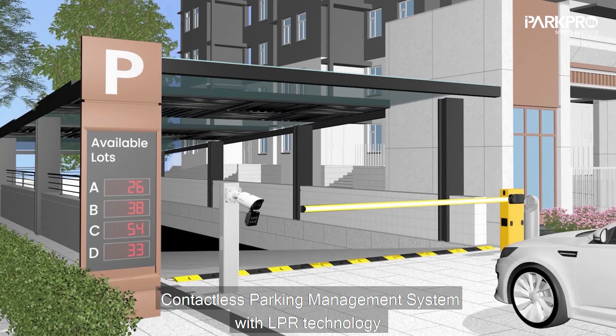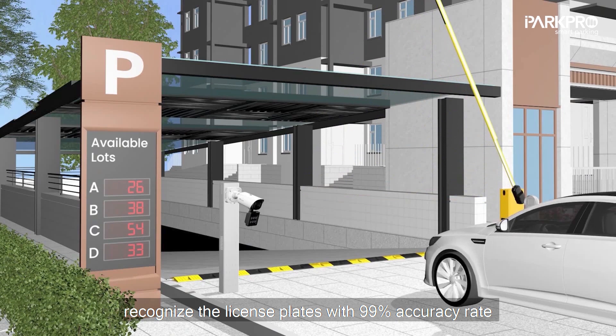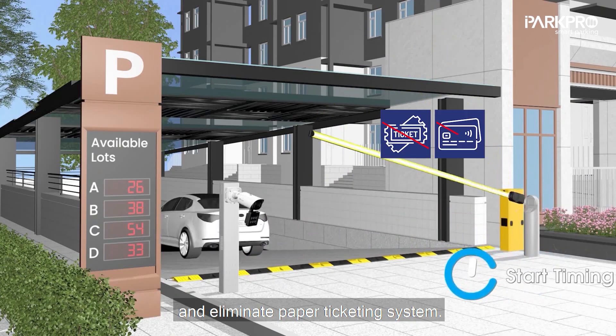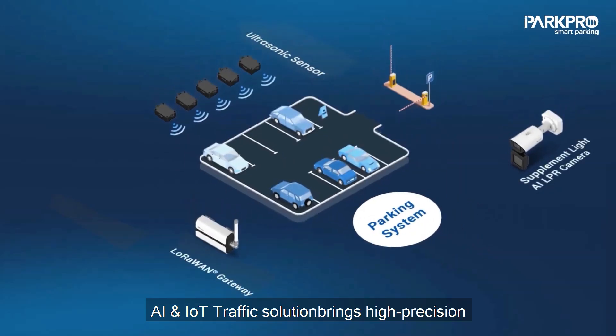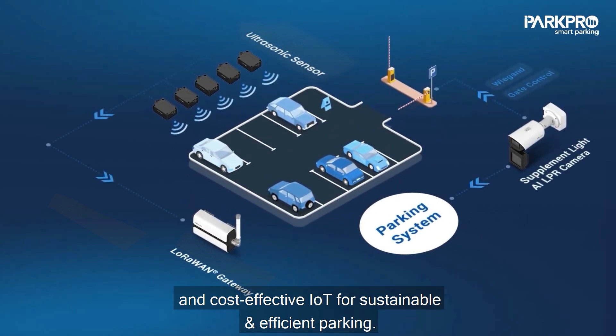Contactless parking management system with LPR technology recognizes the license plates with a 99% accuracy rate and eliminates the paper ticketing system. AI and IoT traffic solution brings high-precision and cost-effective IoT for sustainable and efficient parking.